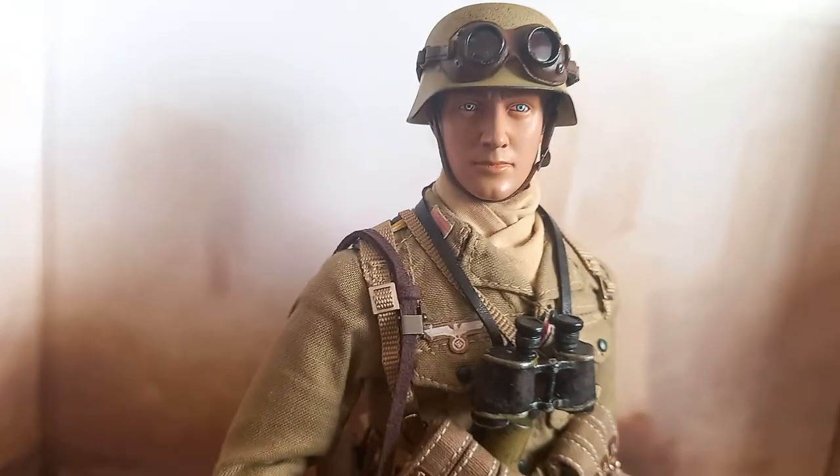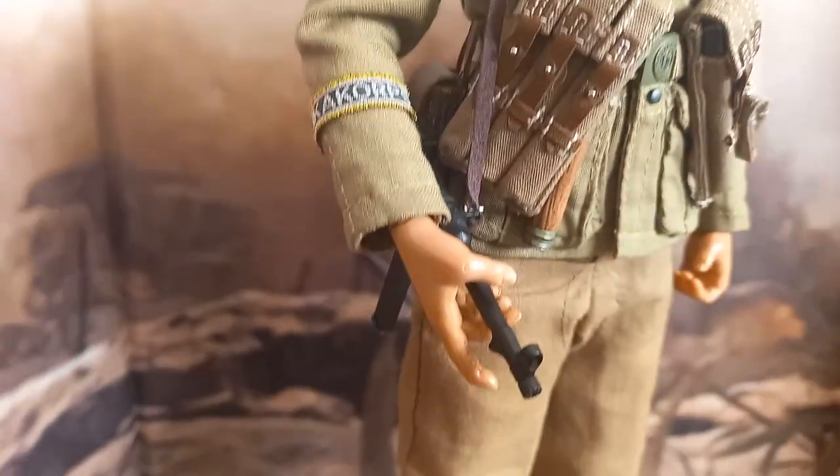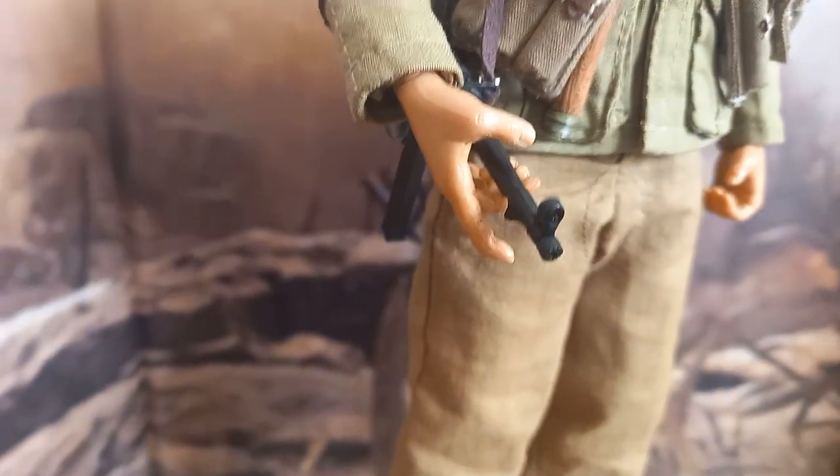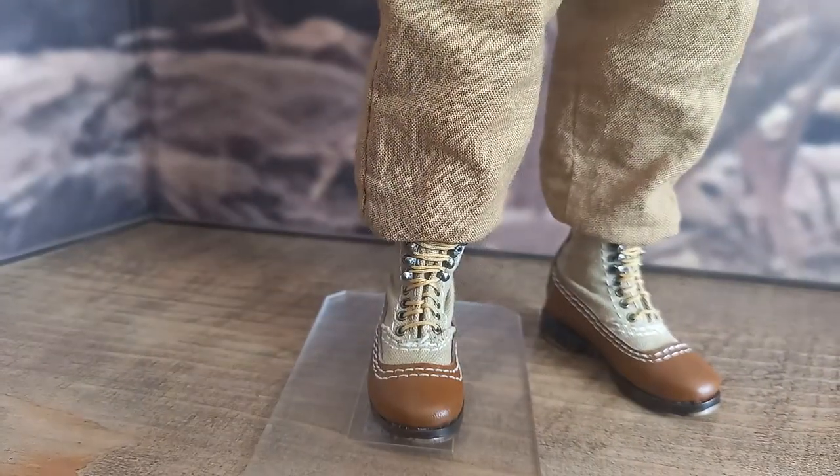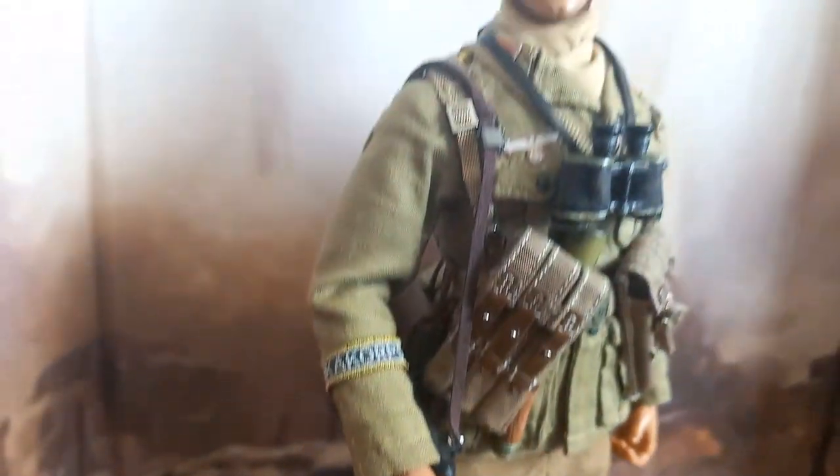He now has a new helmet made of metal, new boots made of leather and canvas, a metal gas mask canister, and a mess tin also made of metal. All this from the macho doll manufacturer DID.